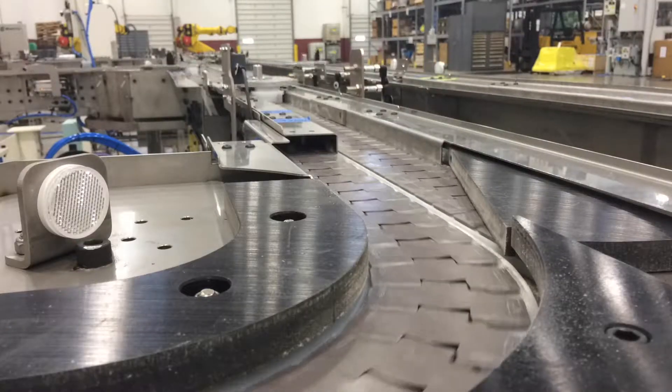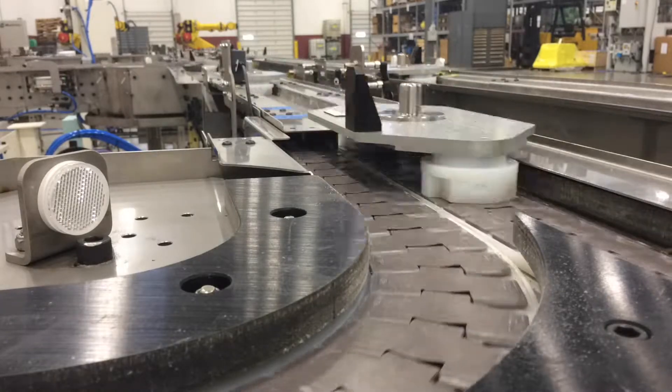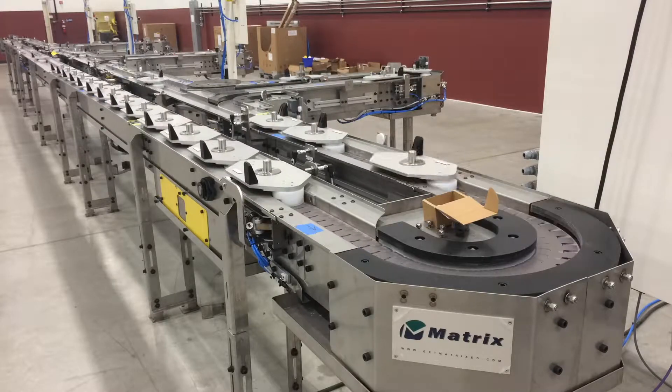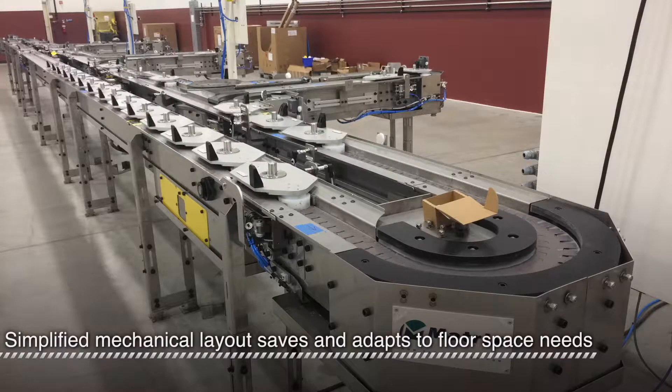If pallets were just allowed to circulate, like some conveyor designs, the loader at the end would be stuck waiting because it would keep getting raw parts back. Other conveyors would avoid this problem by having a diverter by the loader, but this way uses less floor space and allows for more flexibility to meet floor space constraints.